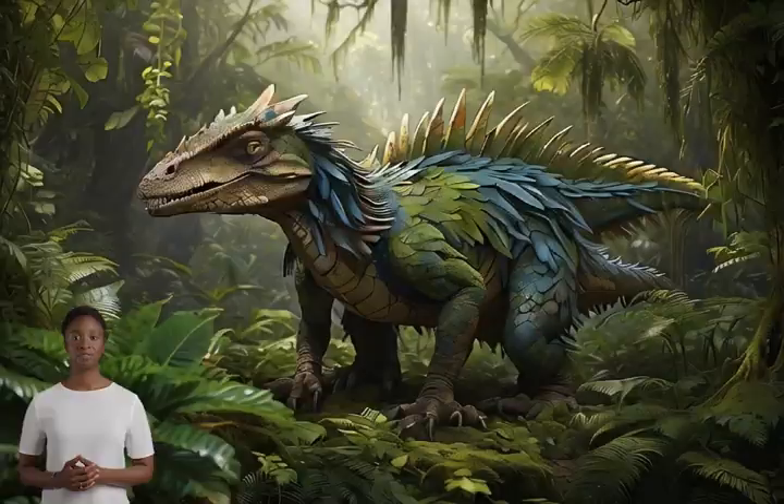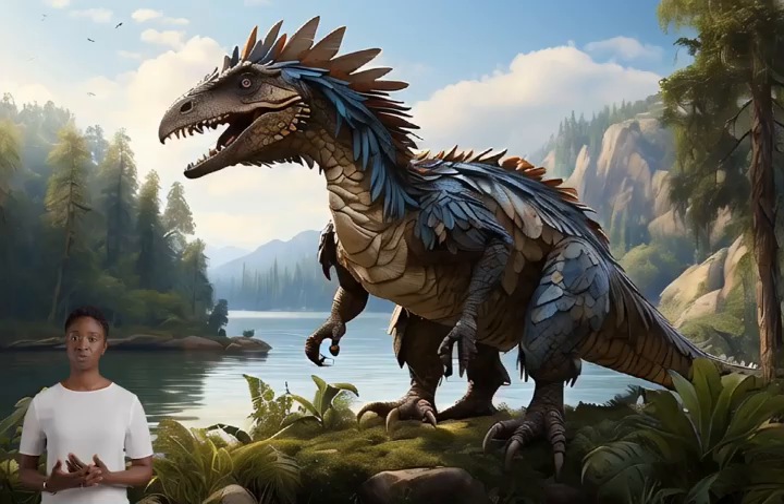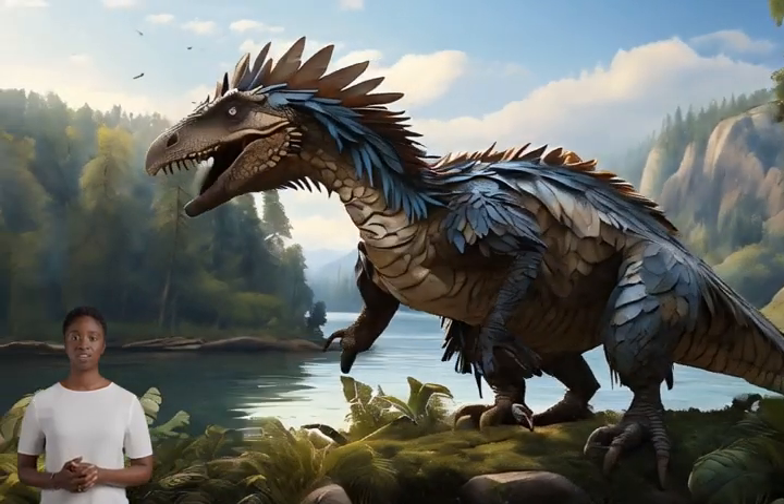Others were more complex, and might have been used for display, like a peacock's tail, or for flight in the case of smaller bird-like dinosaurs.